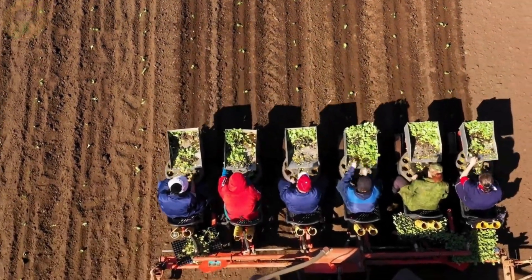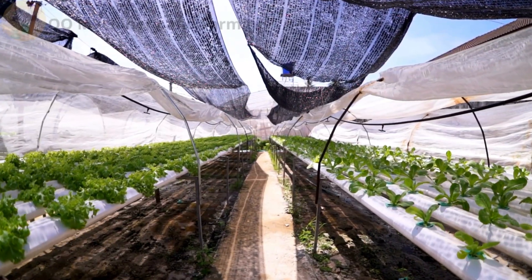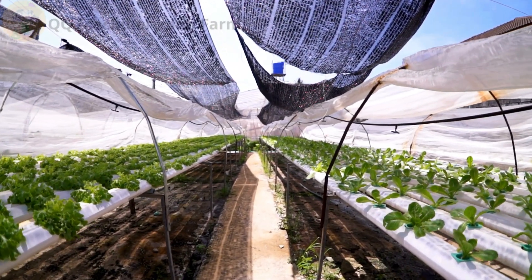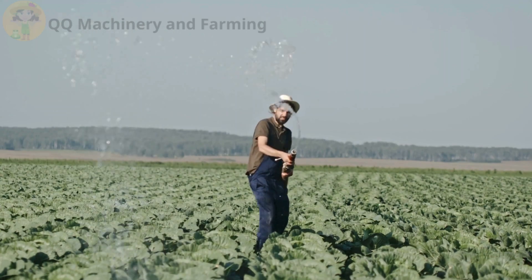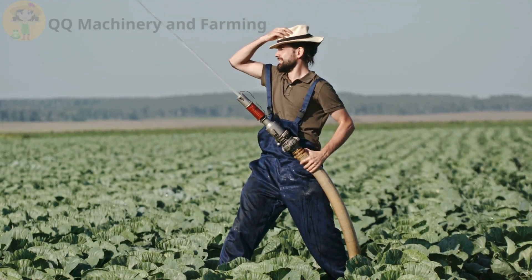Now, don't get your roots tangled, folks. People keep asking me, Uncle Leafy, should I stick with soil or switch to this fancy hydroponic thing? Well, today we're settling that question once and for all. Grab your overalls and your curiosity — let's dig in.